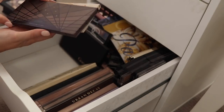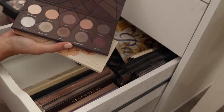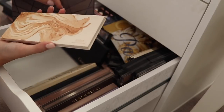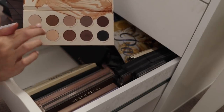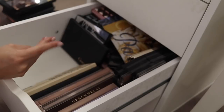More Zoeva. We have the En Taupe palette — a really nice cool-toned palette. This shade unfortunately shattered for me, but I will hold onto these for now. This one is also the Naturally Yours from Zoeva — again, really pretty wearable shades, a little bit warmer in tone. I will hold onto these for now.